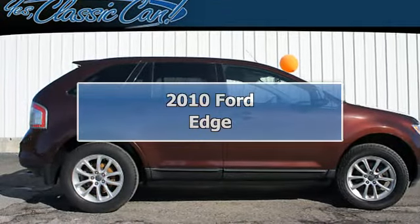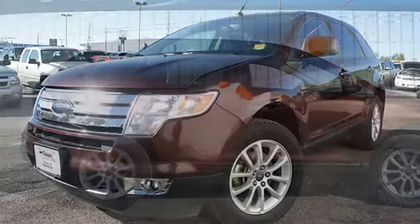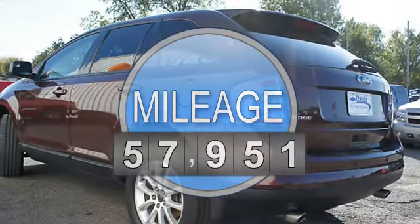2010 Ford Edge SUV. This vehicle features the following equipment: automatic with overdrive, 6-cylinder, FWD, multifunction steering wheel, auto-dimming mirrors, airbag deactivation.